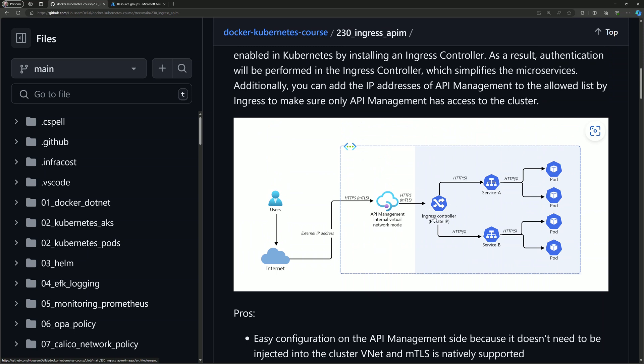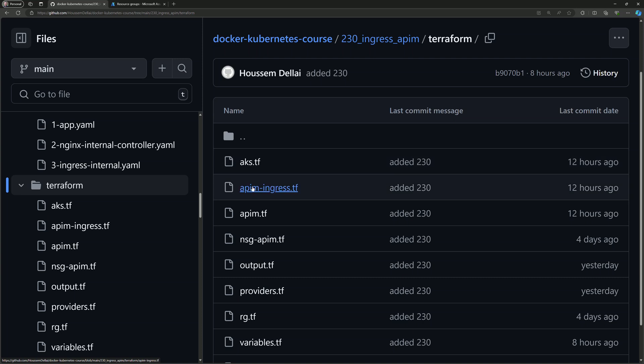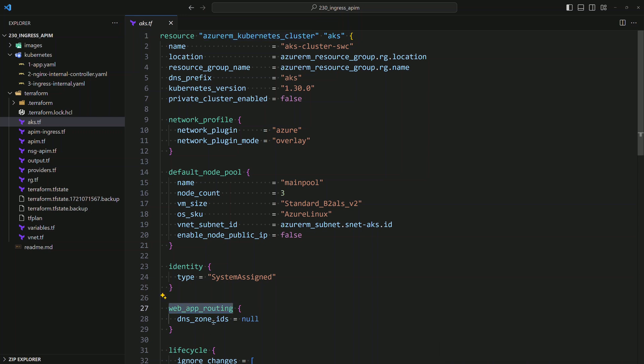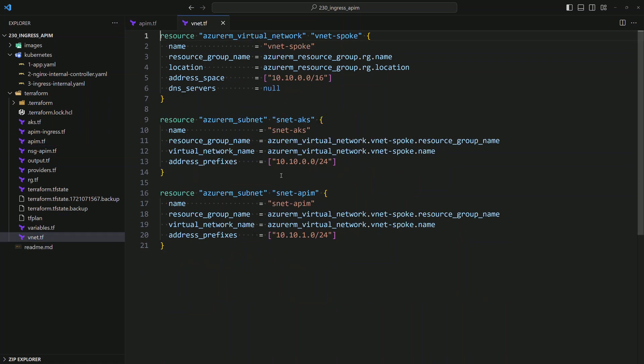To create all these resources we'll rely on Terraform. The Terraform templates can be found within the terraform folder in VS Code. First we deploy the AKS cluster and enable web app routing — no DNS zone is needed so the value is set to null. We also deploy the API management, creating a public IP for it and then the API management itself using the Developer SKU, which is the cheapest SKU that allows you to inject your API management within a VNet.